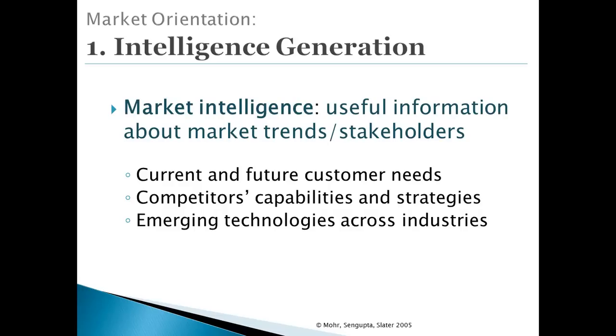Market intelligence also includes competitive intelligence about competitors' capabilities and strategies. This is very difficult because we need to know both direct and indirect competitors. With competitive volatility, competitors of the future may be in different markets, and due to technology convergence, they may become competitors in the future. For example, Amazon is going to be a competitor in cloud-based computing services — they're not just an e-tailer. Furthermore, market intelligence includes information about emerging technologies and trends in very different industries.